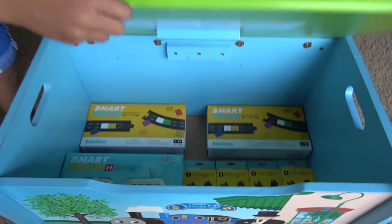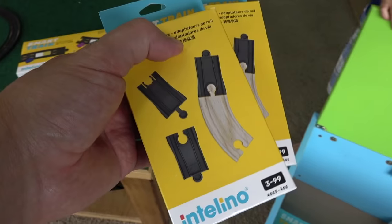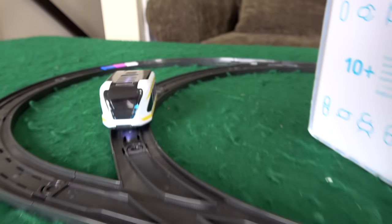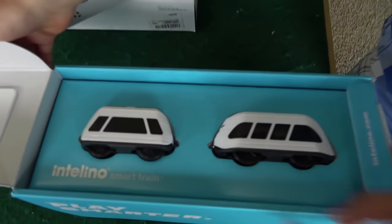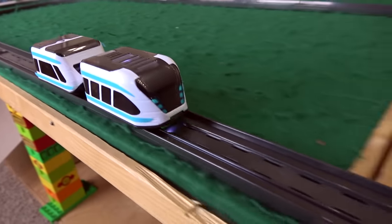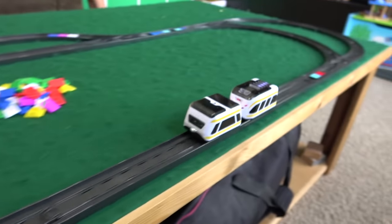But you know what, Liam? We've got a ton more! We've got track packs, expansion packs, we've got adapters to adapt it to a wooden railway, and we have another J1 Smart Train. Are you ready to start building? Yeah! How about you — are you ready to start building? We've got this big track set up. We've got two of these Intelino Smart Trains. Ready to go with blue? Here's Liam. Are we ready with yellow? And off he goes!